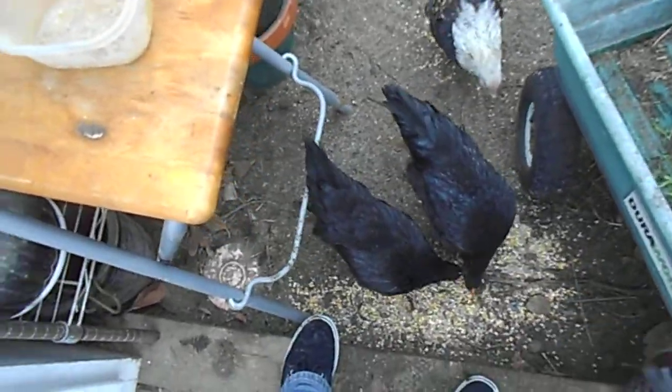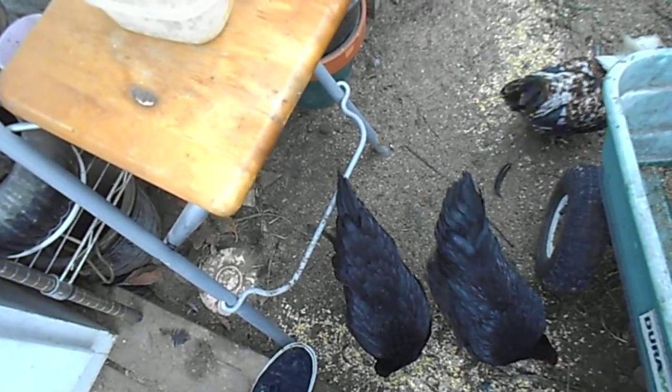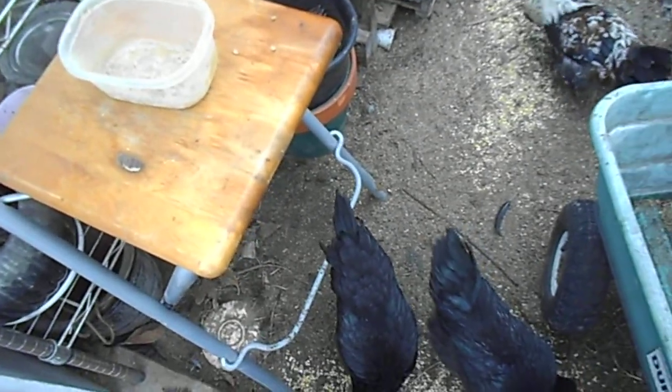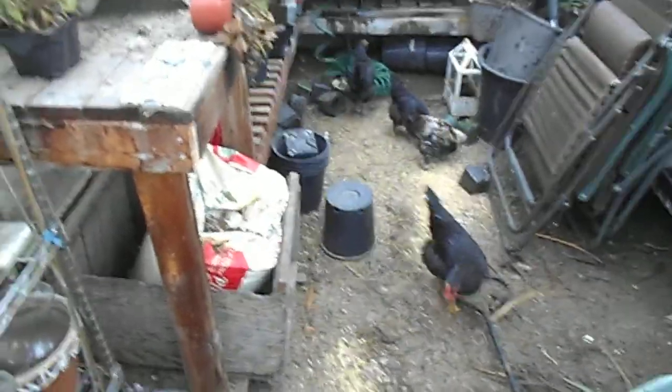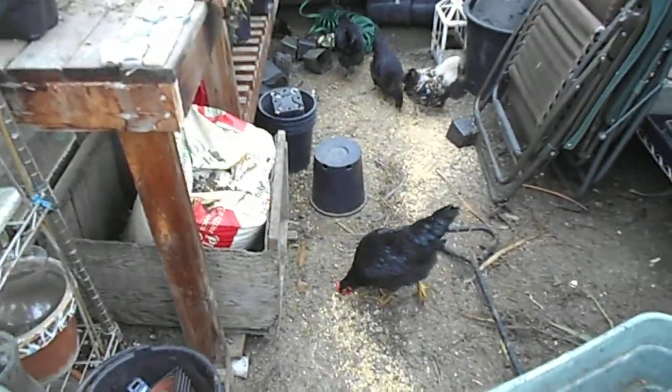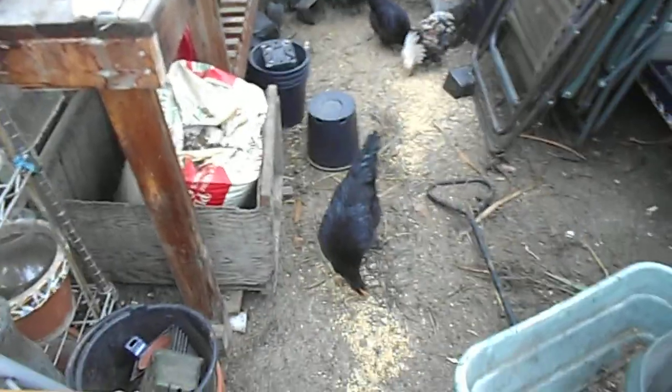Actually, down in the big chicken area where we were just at, there used to be a really cool rooster. He was big and fluffy — really big and poofy with more feathers on his legs. He was our big breeding rooster down there, and then he kind of got chopped up by a possum. And then we shot that possum. He tasted good — the rooster and the possum.